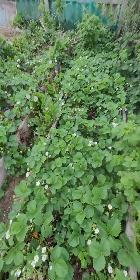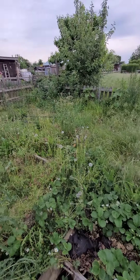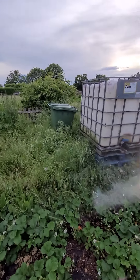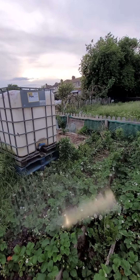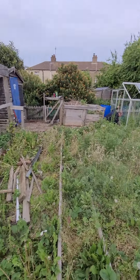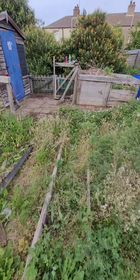Hopefully they will get eaten before I get to them. So I'm thinking over the back could be like squash, maybe corn, taller stuff like that. That area there is probably going to be the tip area for a while until we get sorted. This will be another raised bed, and pathways which we need to make.